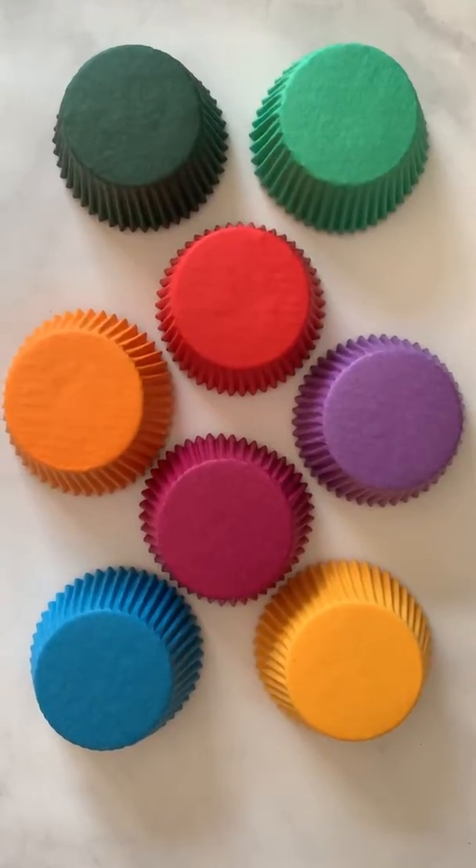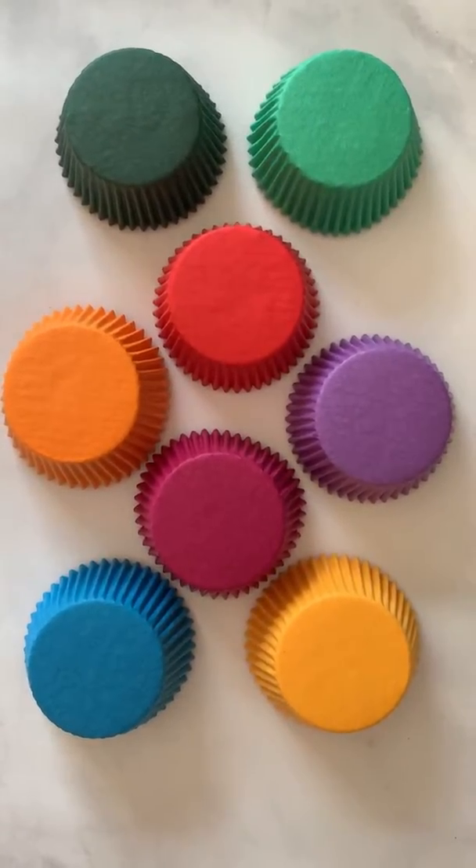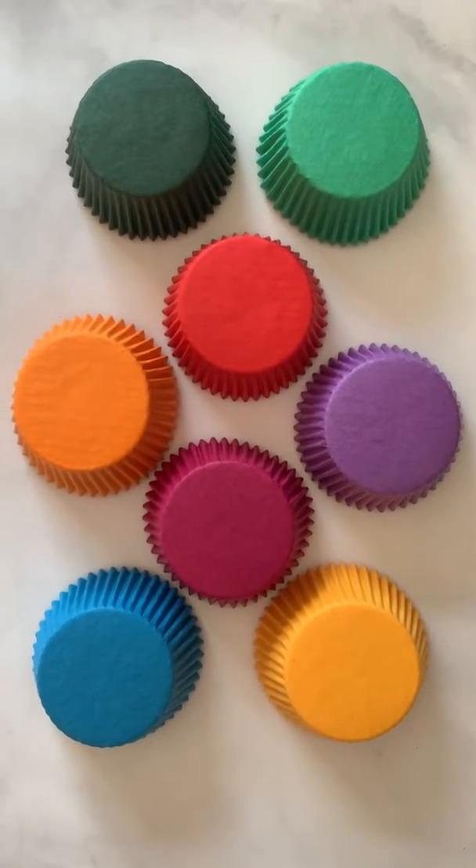Our bright color assortment pack contains green, dark green, red, purple, fuchsia, orange, blue, and yellow.